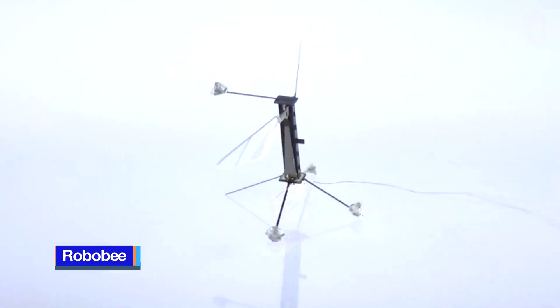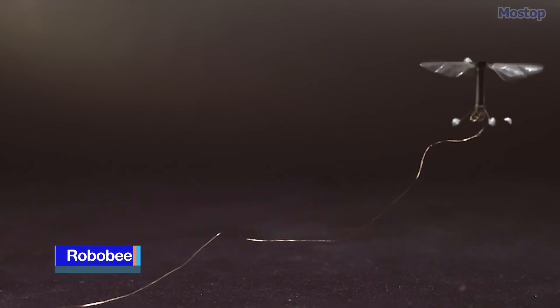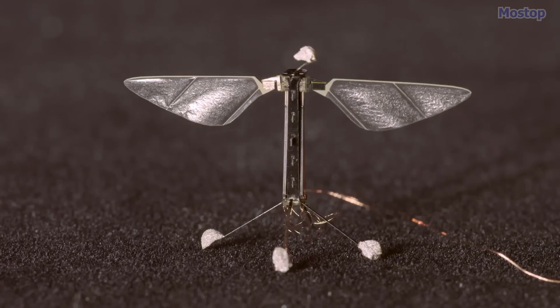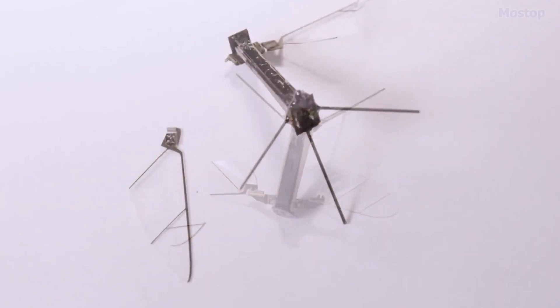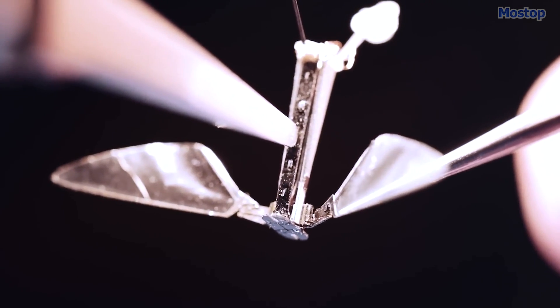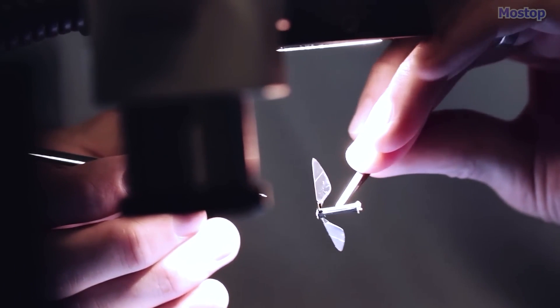Robo-bee is a minuscule robotic insect designed by Harvard University's robotics researchers and is designed to be capable of semi-independent flight. This innovation is the result of a decade-plus of dedicated research and has overcome two significant hurdles in the field of micro-robotics. The team developed a novel construction technique, taking cues from pop-up books, which enables precise and efficient assembly at scales below one millimeter.